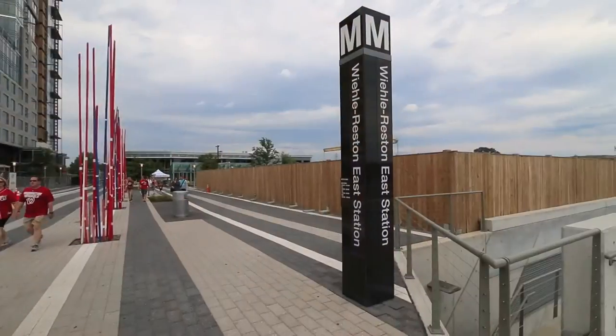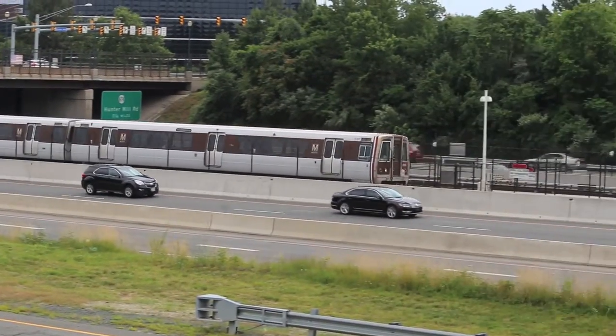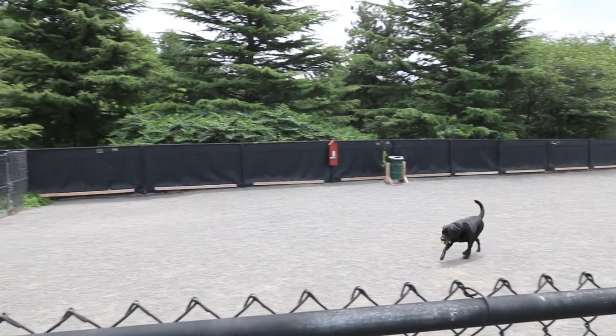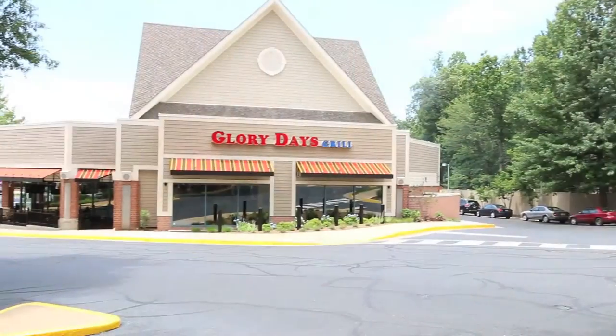Here in North Reston we're close to the Silver Line Metro — this house is just two miles away. We've also got the Reston Town Center very nearby. You can walk to a dog park, so it's really great if you happen to have dogs. And we're also very close to the North Point Shopping Center.